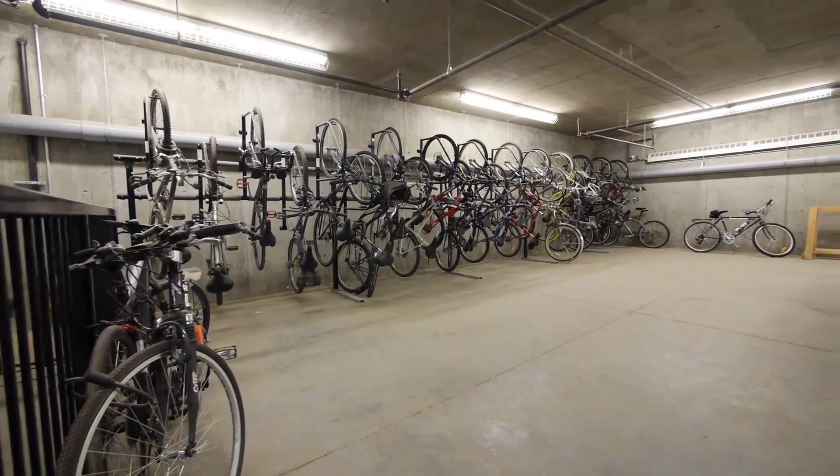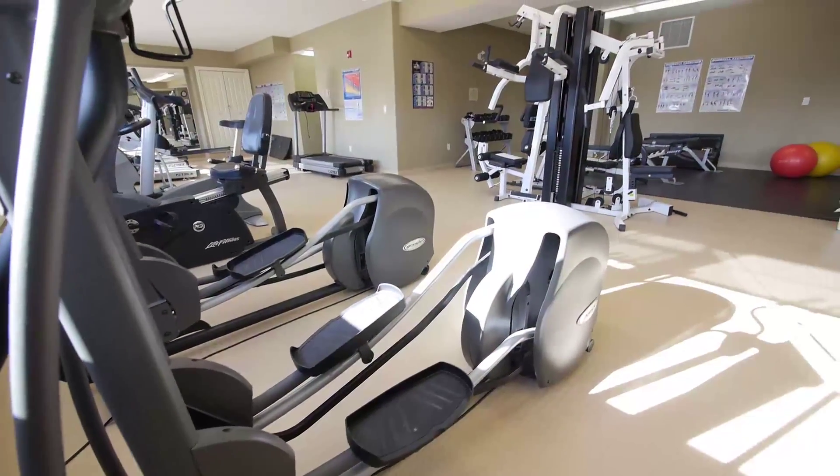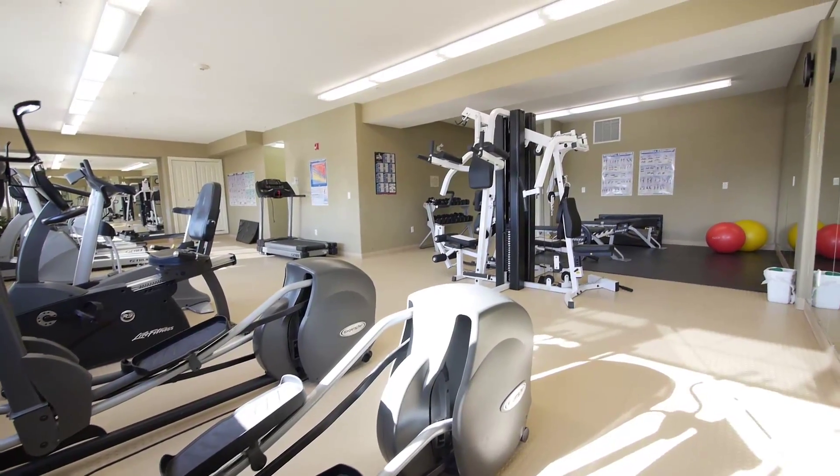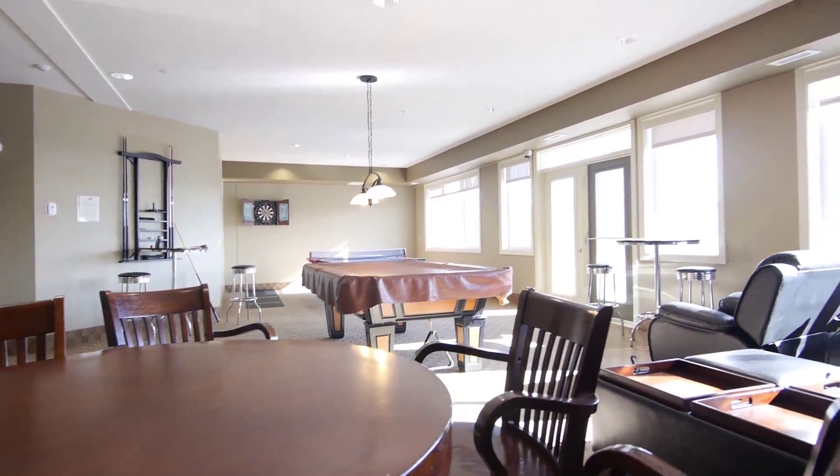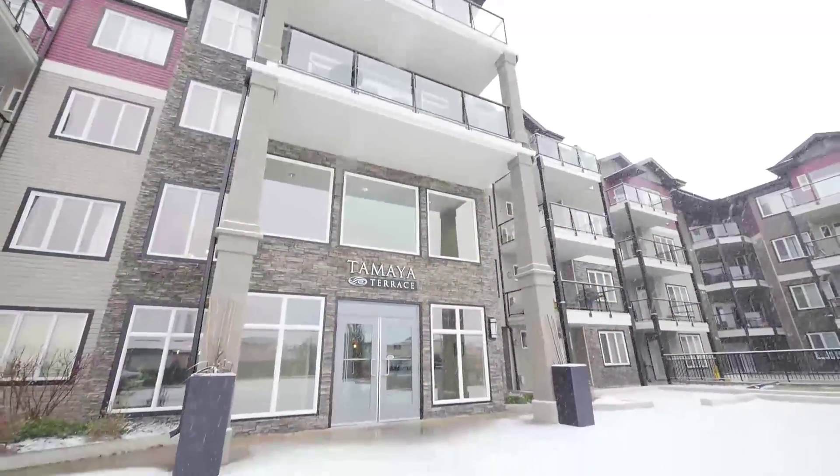Outstanding amenities include a gym, social room, guest suite, and car wash. Well managed, 18+ adult living at its best.